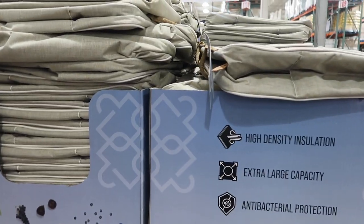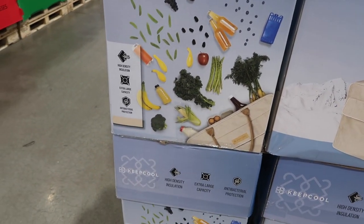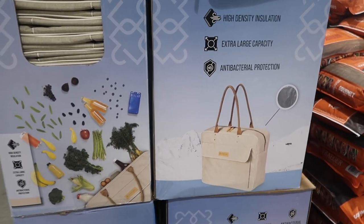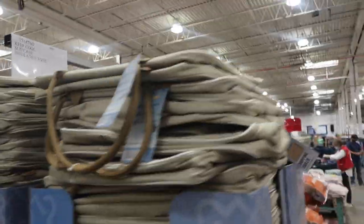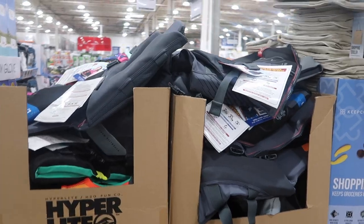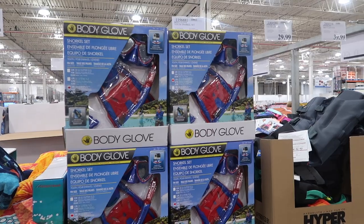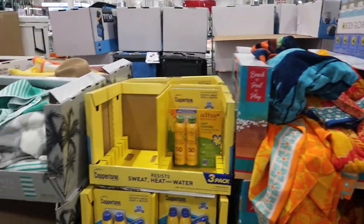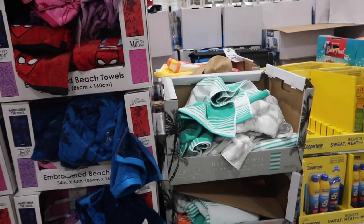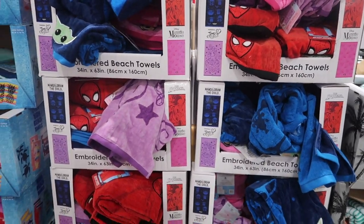Over here there's a keep-cool insulated tote — not actually a cooler, but maybe if you're going food shopping you could put your groceries in there for $10. Sounds like a Shark Tank idea. Some life vests, more swim gear, youth snorkel set, towels, and sunscreen. A lot of this has been kicked over — the summer section is actually shrinking. I'm not sure what's replacing it, but we'll find out.